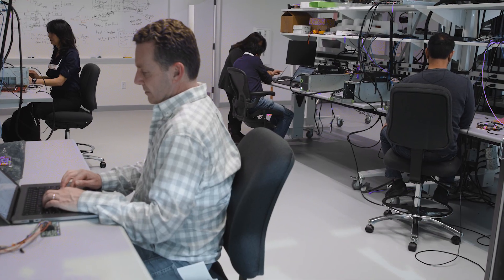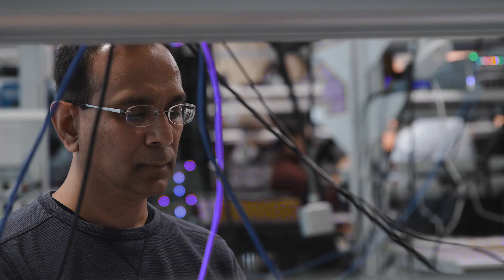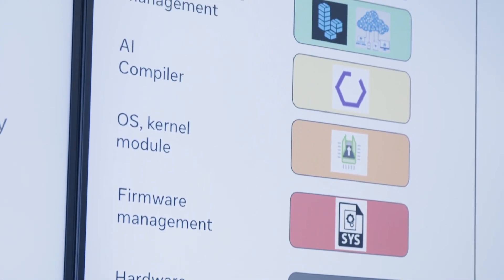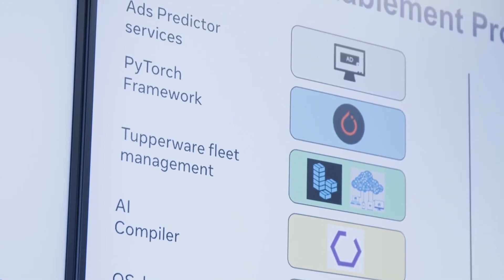MTIA was designed with collaboration from many cross-functional teams that care about the chip, the board, the system, the rack, the data center — their constraints and optimizations — as well as the software parts: firmware, compiler, application level, run times, PyTorch, and application models. All of this has come together to produce a system that is optimized and tailored for Meta's workloads.